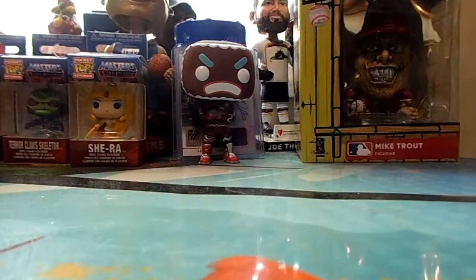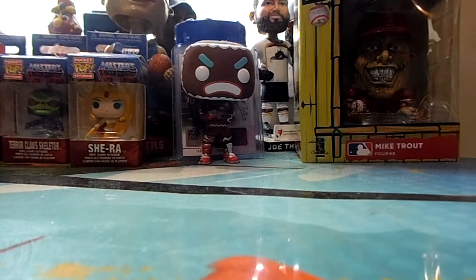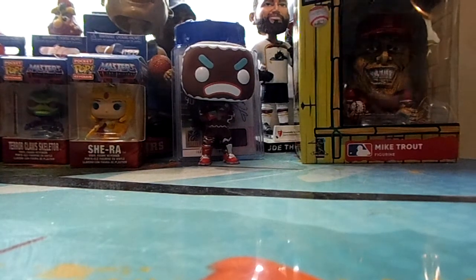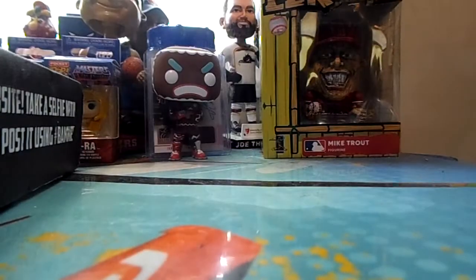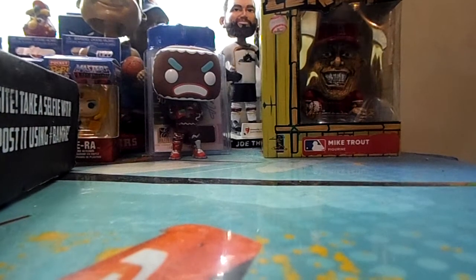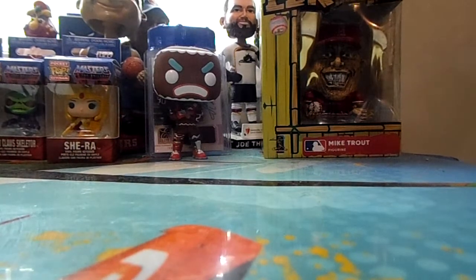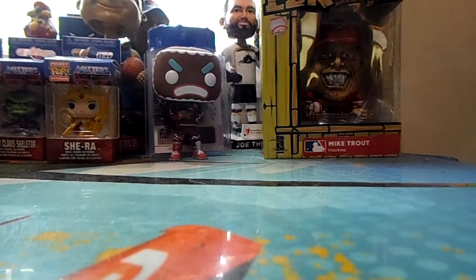Now let's get into the BAM box. I don't remember any other series that was supposed to be in it, so it's going to be as much of a surprise to me as it is to you guys. Let me find my scissors — there we are, just a quick swipe and we're good.